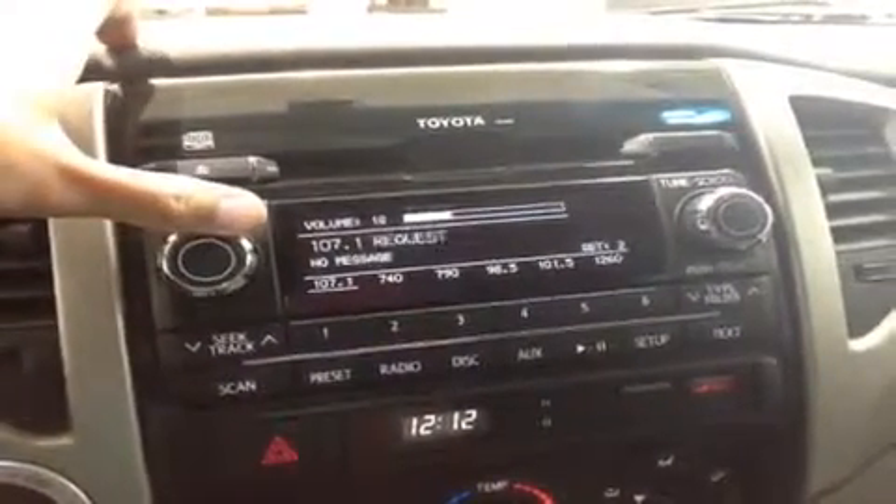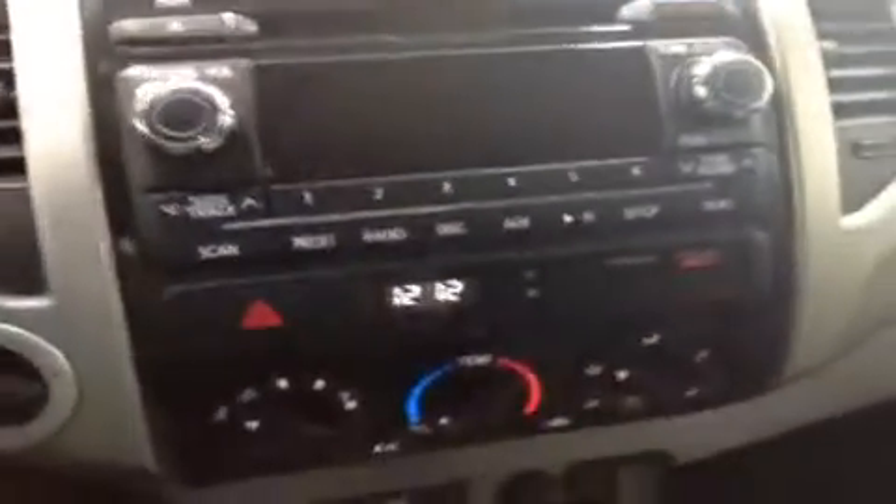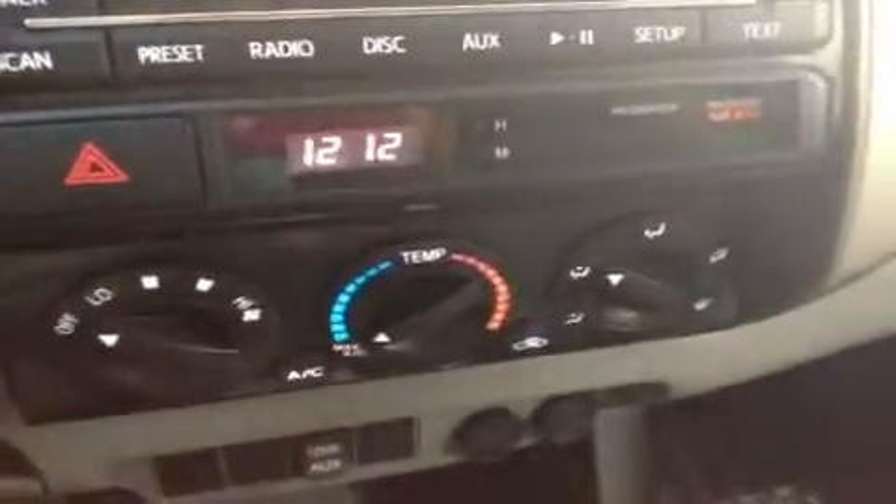The audio system offers AM, FM, CD, USB and auxiliary inputs, as well as XM satellite radio. Climate control system is down here with air conditioning of course, and there are power outlets and USB and auxiliary inputs down below as well.